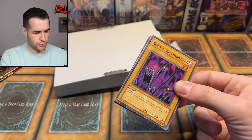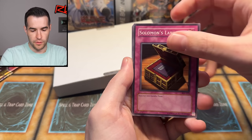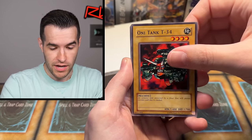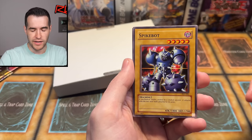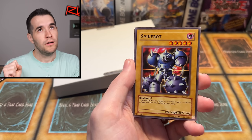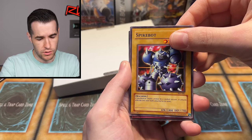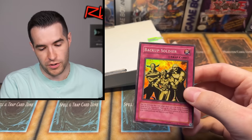Let's open Pharaoh's Servant next — original print. We have Mystic Probe, Solomon's Lawbook, Deep Sea Warrior. This is original print. Oni, Grunts. We have Souls of the Forgotten, Insect Barrier, Spike Bot. Can we get a foil here? Buster Blader, Genzo obviously. Imperial Order would be nice — Thousand Eyes Restrict, let's go! Imperial Order, Call of the Haunted, Backup Soldier. A foil is a foil — I'll take it. We're going to summon Exodia from the graveyard, grab it back to our hand. Backup Soldier super rare — I'm never mad about pulling an old school super rare.